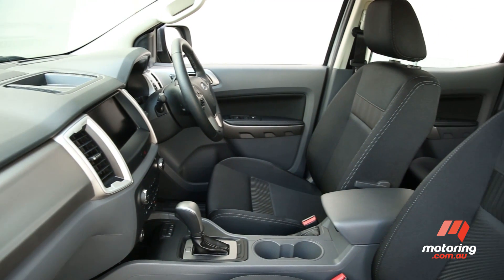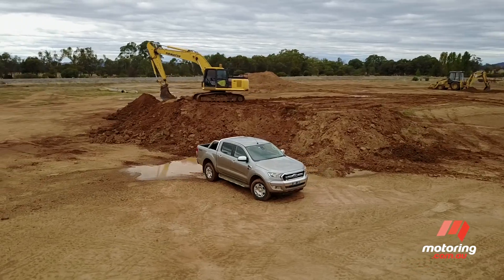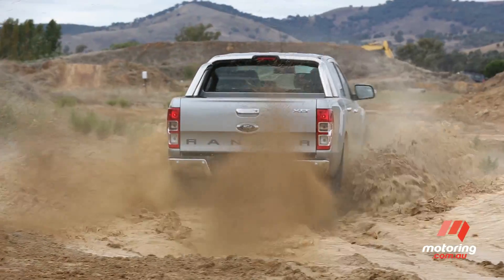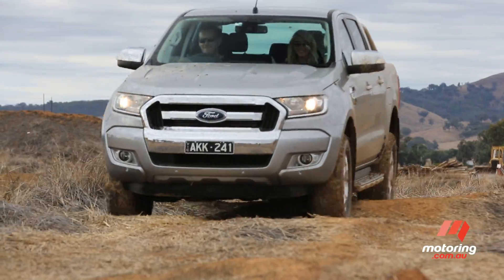But if we had to criticise, it would be for the penny-pinching cloth upholstery and manual seat adjustment in XLT grade, while some of the driver aids can be oversensitive in traffic. Ranked in the top three of all judging categories — with the exception of interior and cost of ownership — the Ranger was only narrowly pipped by the Amarok V6 for overall honours.